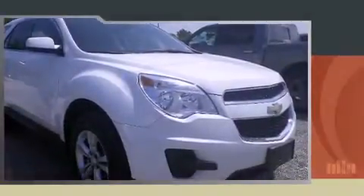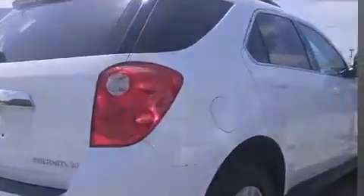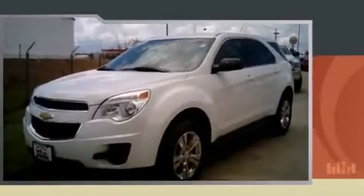Climb inside the 2013 Chevrolet Equinox. With fewer than 45,000 miles on the odometer, this four-door sport utility vehicle prioritizes comfort, safety, and convenience. It features a front-wheel drive platform, an automatic transmission, and a refined six-cylinder engine.